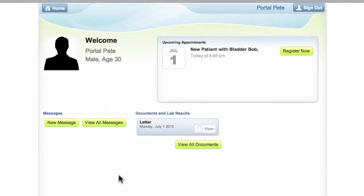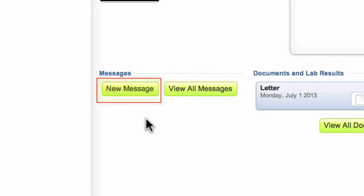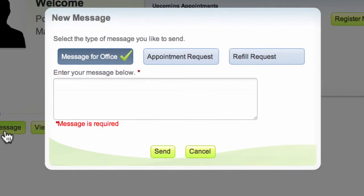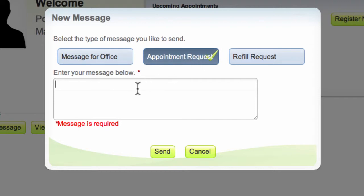Once logged into your patient portal account, you can send a new message. You have the option to choose whether this is a general message for the office, an appointment request, or a refill request. All you have to do is enter your message in the text box and then click send.